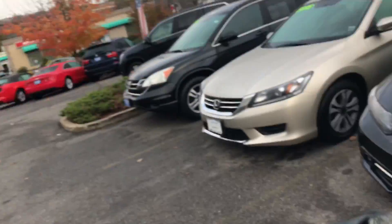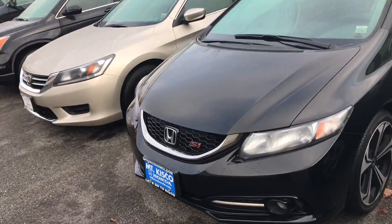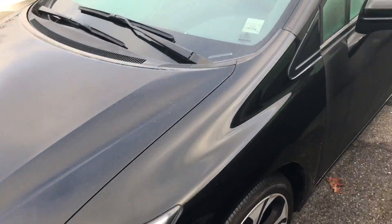Hello Michael, my name is Gabriel from Mt Kisco Honda, showing the 2015 Honda Civic SI that you inquired about in black.